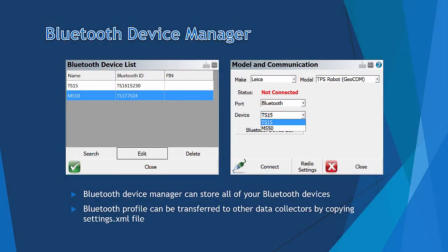The next item is the Bluetooth Device Manager. You can save all of your Bluetooth enabled devices in the device manager, provide a memorable name, and they can be connected to in the future without having to search for them again. In addition, the Bluetooth device profile can be transferred to other data collectors by copying the settings XML file.